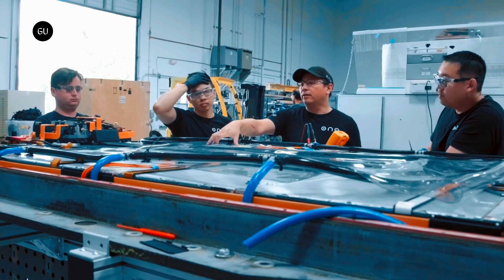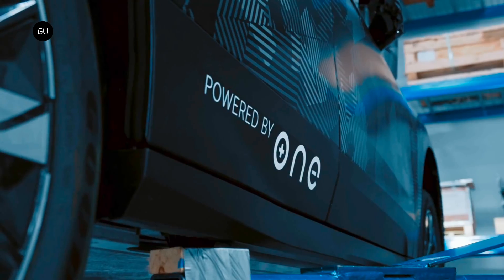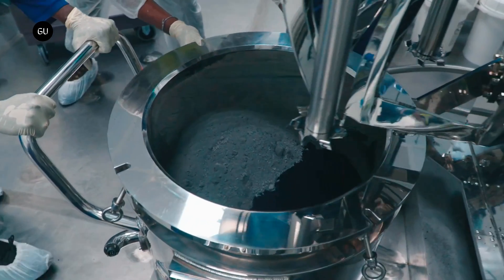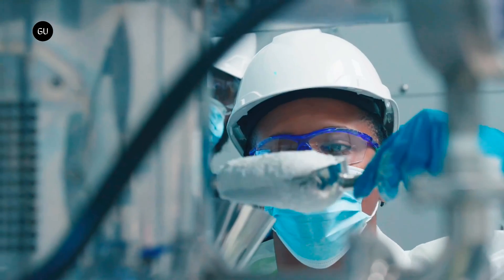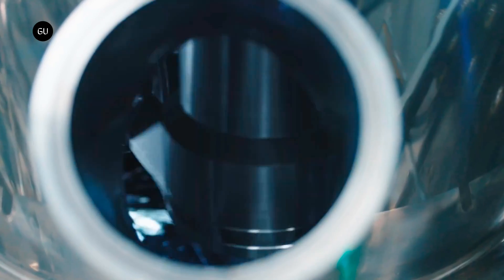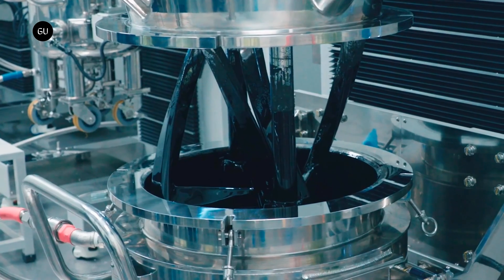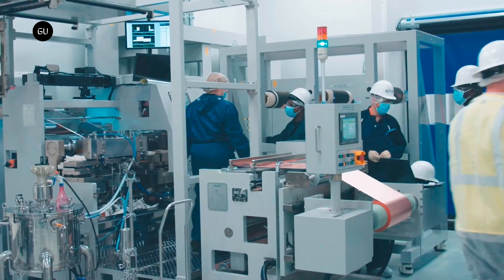Gemini is the longest-range EV battery pack that can fit in the typical 300-to-400-liter space available in a vehicle for energy storage. Apart from the extended range, Gemini technology also reduces the use of lithium by up to 20%, graphite by 60%, nickel usage by 75%, and minimizes the use of nickel and cobalt. This makes it a more sustainable and cost-effective energy storage technology that can lower the environmental impact and cost of EVs.